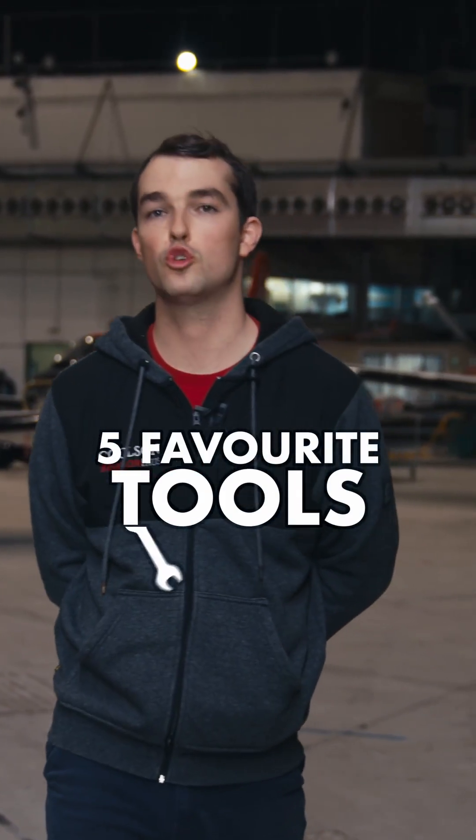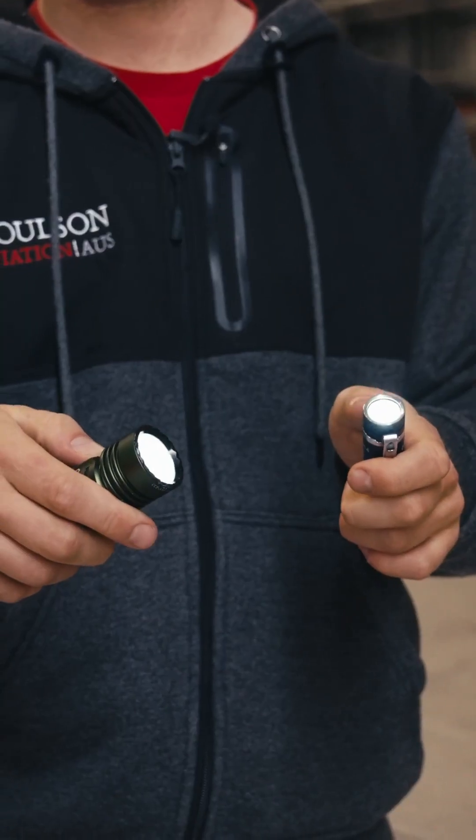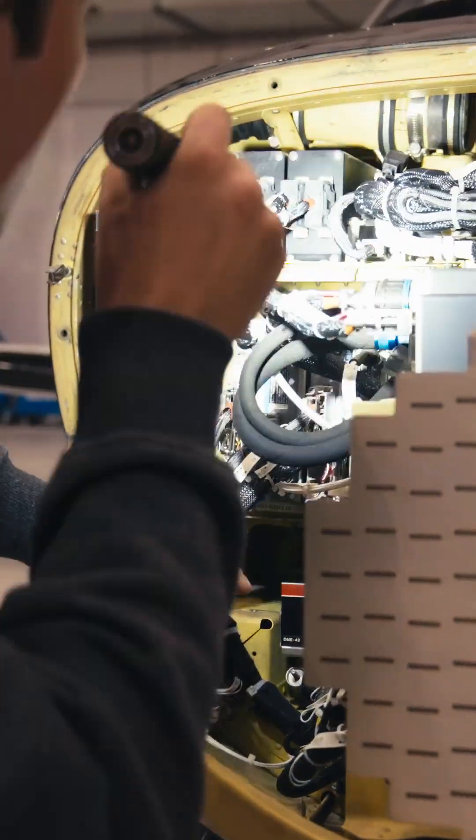My first tool is these two torches. These are used every day for pre-flights and inspections.